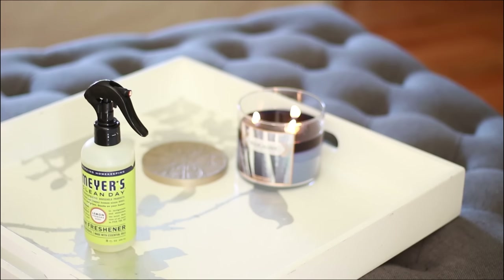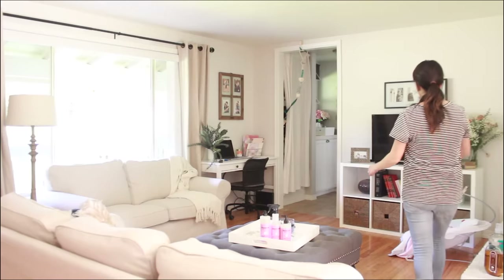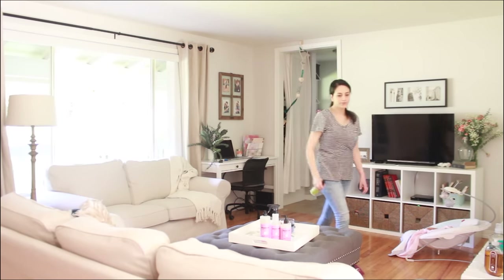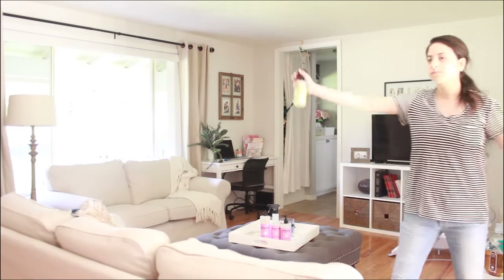My house already smelled pretty good, but what I like to do to freshen things up is take my Mrs. Meyers air freshener in lemon verbena and just spray it around the house. This stuff smells really good and it's more natural, scented with essential oils.